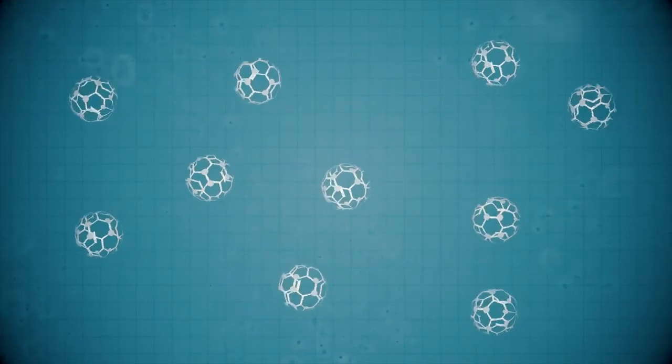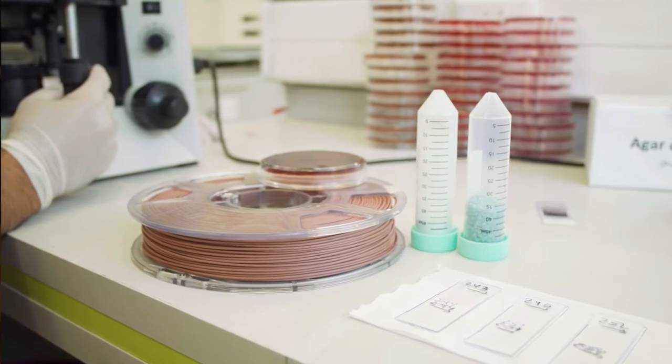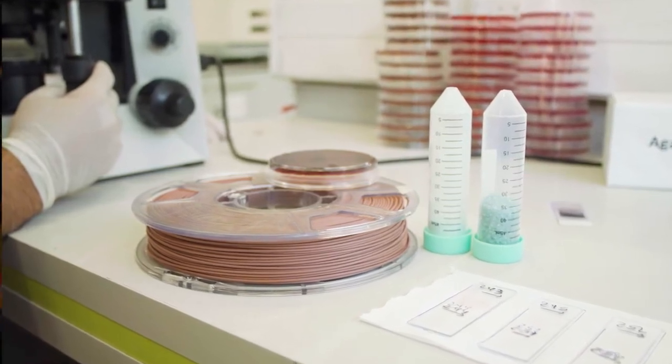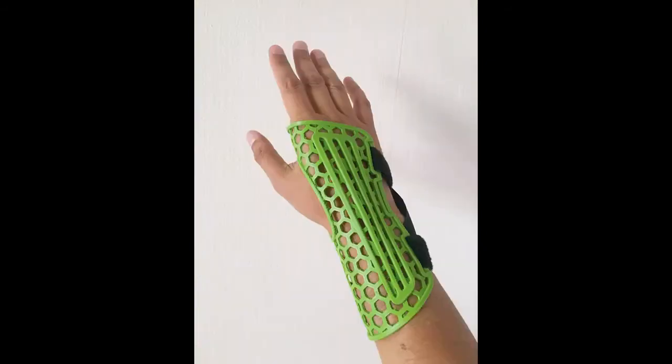Our materials can eliminate more than 99.99% of fungus, virus, bacteria, yeast, and a wide range of microbes. The first practical product is a filament for the 3D printing industry, so you can 3D print things like this antibacterial wrist brace.